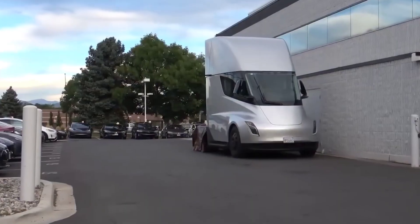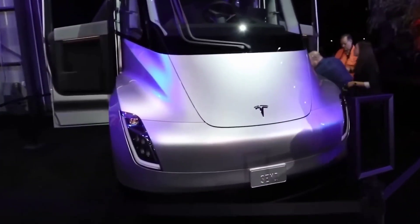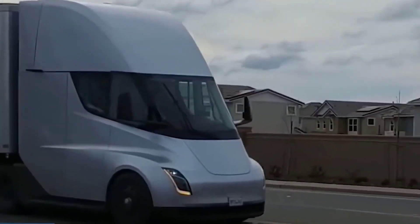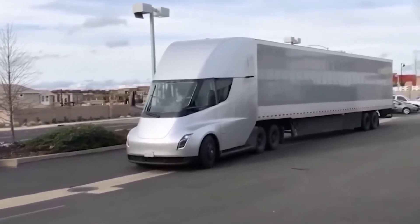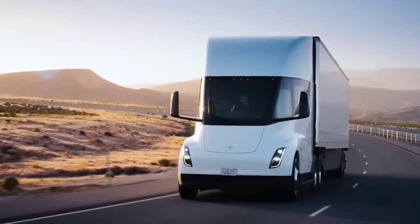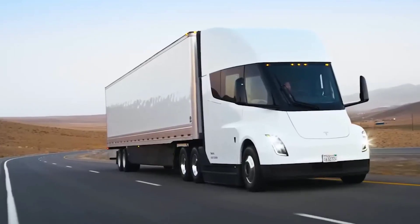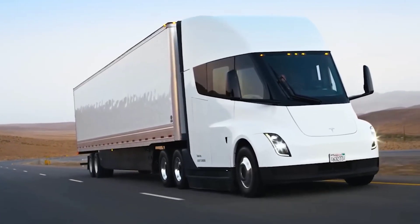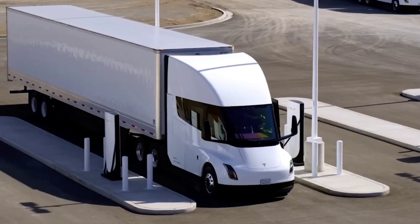Another update for the Tesla Semi is that it will now boast just three motors, compared to the four independent motors previously promised. The current Semi product page says three independent motors provide instant torque and unmatched power at any speed, so drivers can merge safely and keep pace with traffic. The company has maintained two battery versions for about 300 miles or 500 miles of driving range when fully loaded, estimated at 600 kWh and 1,000 kWh respectively.